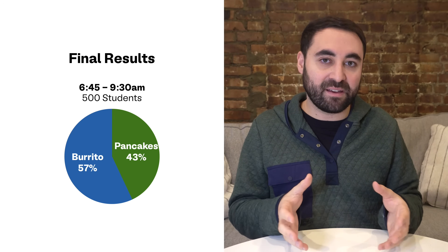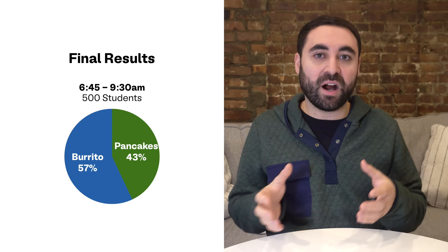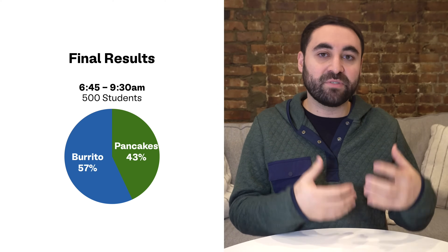If you stopped there, you'd miss that when the other 470 students arrived, the majority of them actually preferred breakfast burritos. By sampling only a small, under-representative group, you risk drawing the wrong conclusion. A larger sample size makes sure you're getting a clear, accurate picture of the true preferences across the entire school.